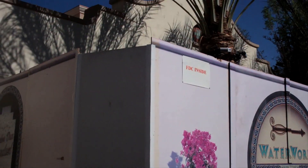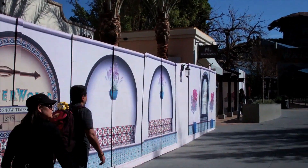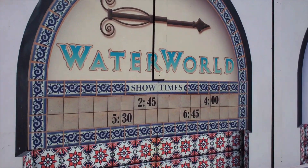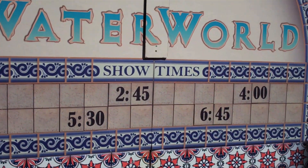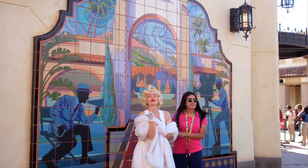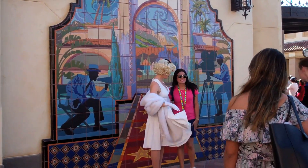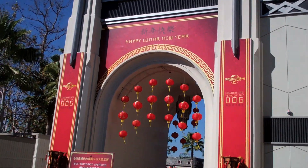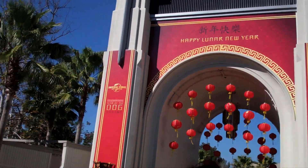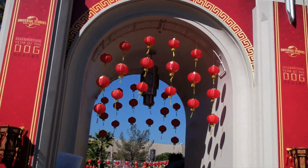Here are today's Waterworld show times: 2:45, 4:00, 5:30, and 6:45. We still have the Lunar New Year going on right now in the Universal Plaza. It's going to be here until next week on the 24th, and then all this comes down.